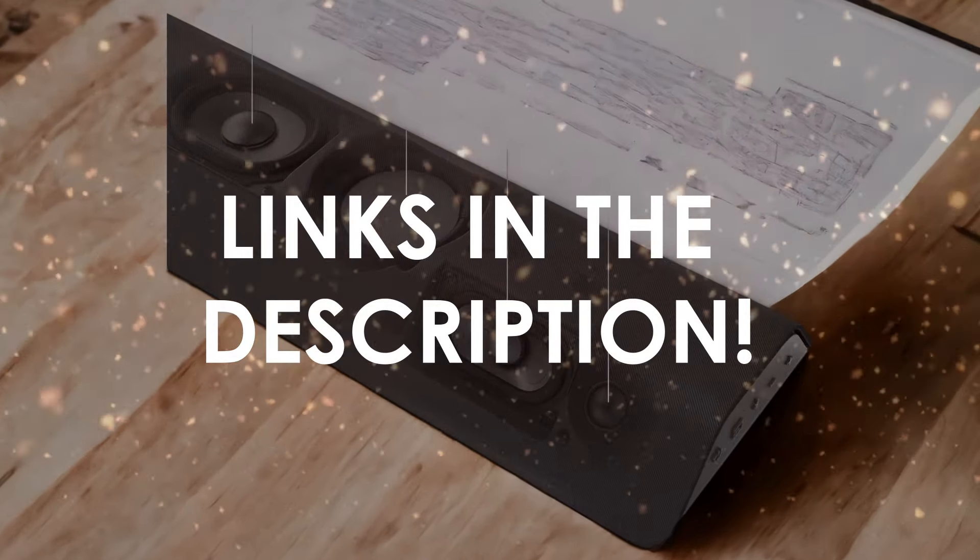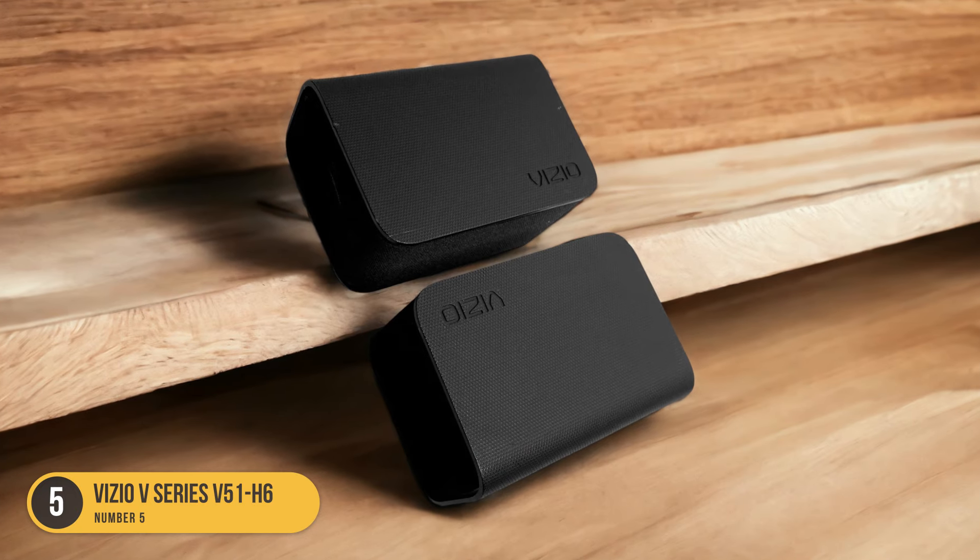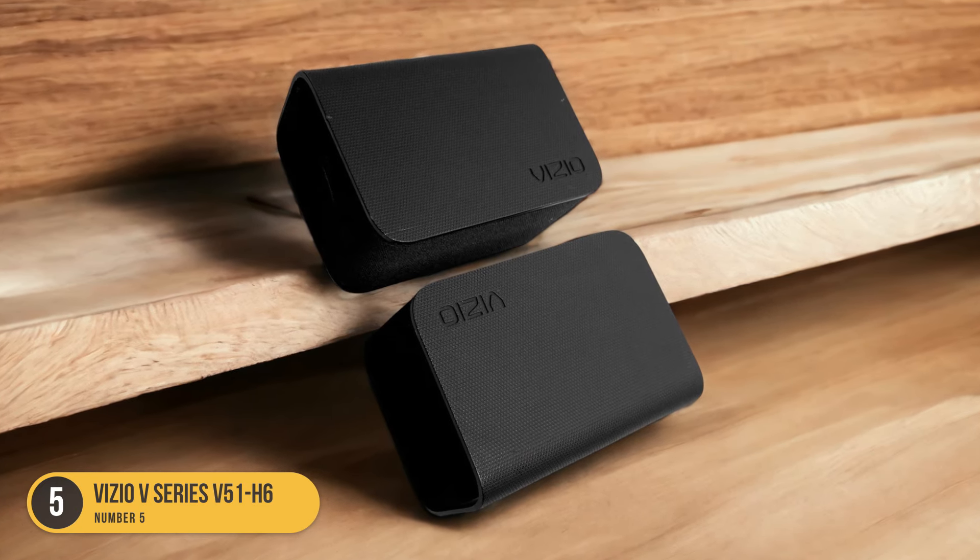At number 5, we have the Vizio V-Series 551H6 for mixed usage. The Vizio V-Series 551H6 is a versatile soundbar that offers a great price-to-performance ratio for those looking for a mixed usage experience. This soundbar provides an immersive surround sound experience thanks to its discrete satellites that enhance the 5.1 surround sound. It also comes with an added subwoofer that delivers powerful bass, adding depth and richness to your audio.